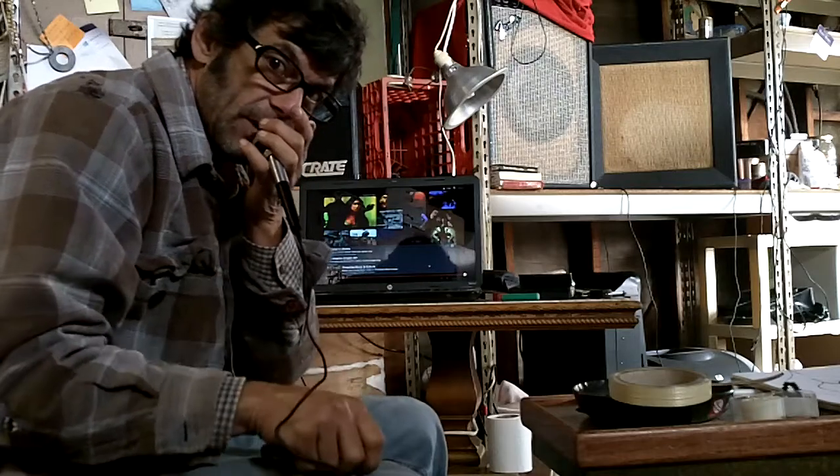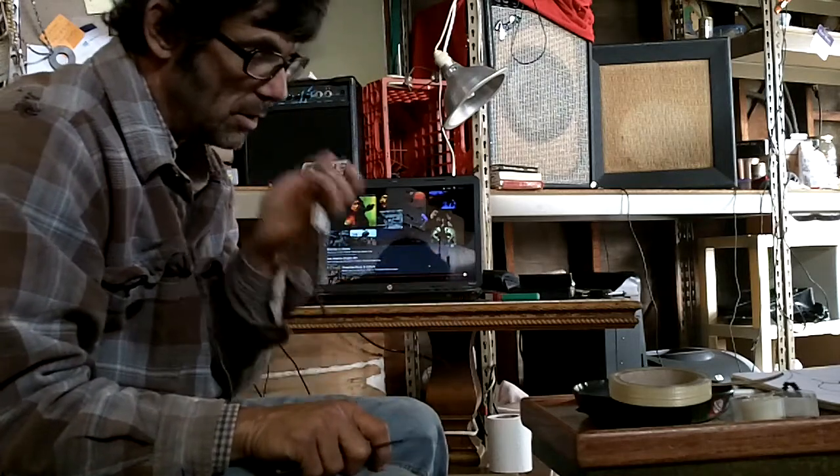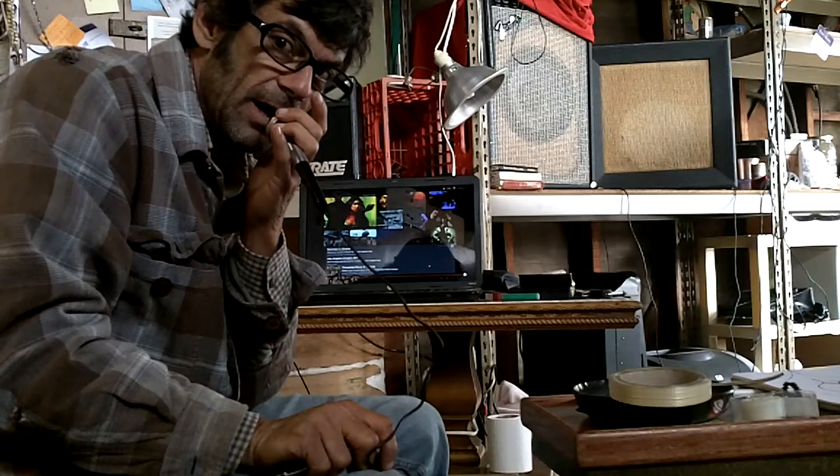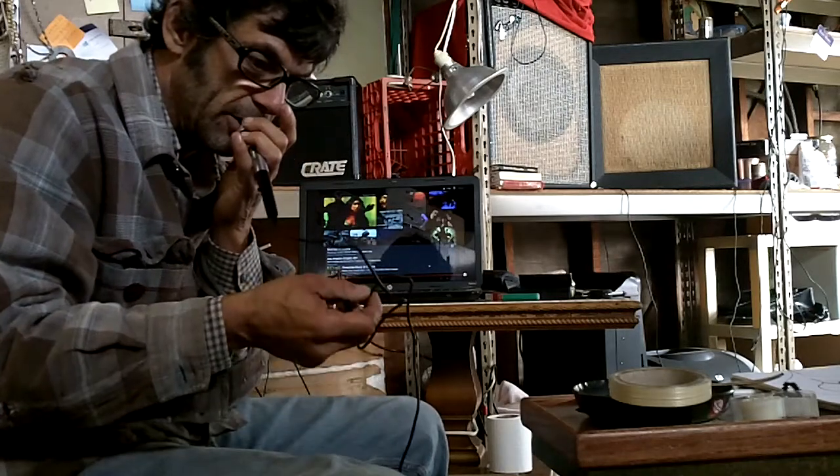Good luck bidding. It's like brand new. This mic has like an hour's worth of use on it — very little. It's all original. It's got the vintage element in it. It's like brand new.